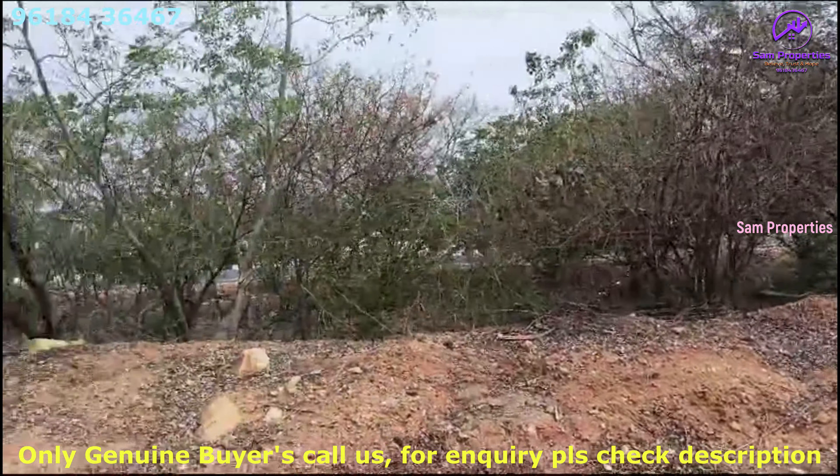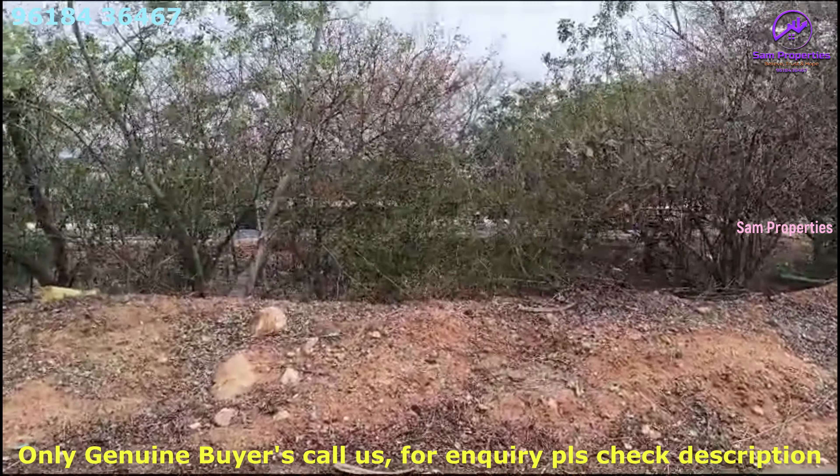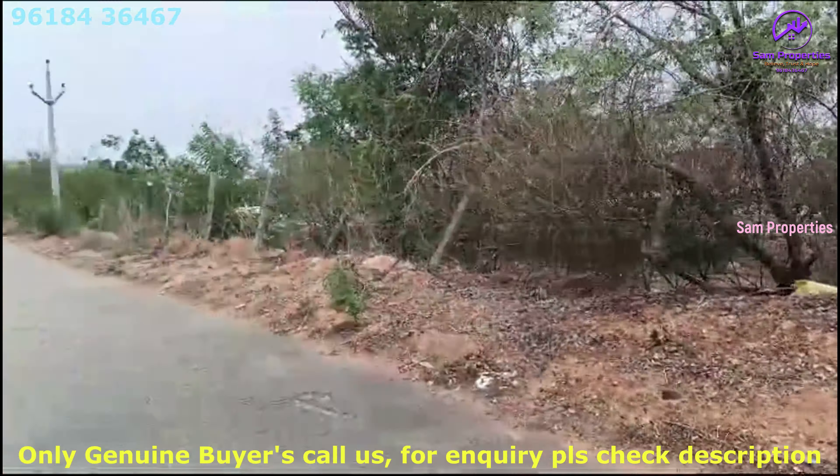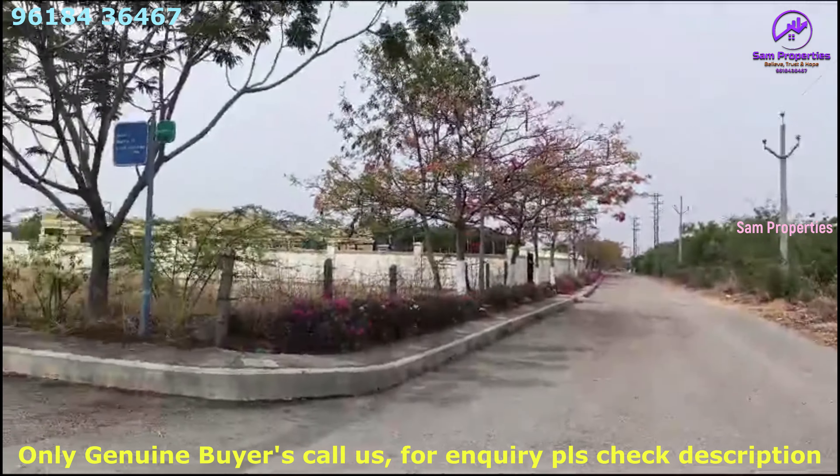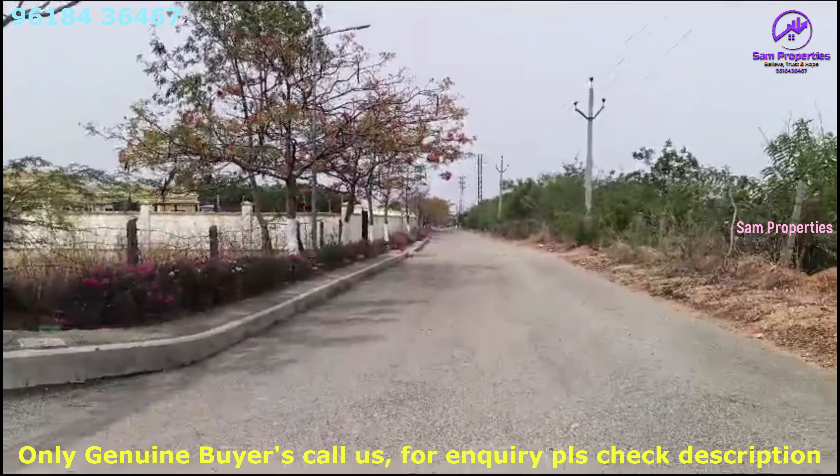We have a service road over 30-35 feet. This is the DLF Clubhouse and Gated Community Compound.